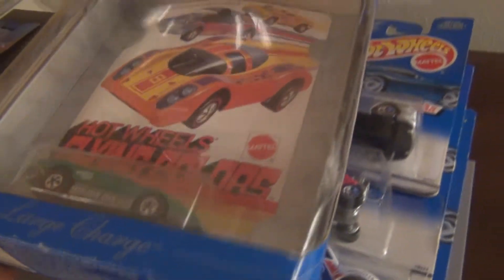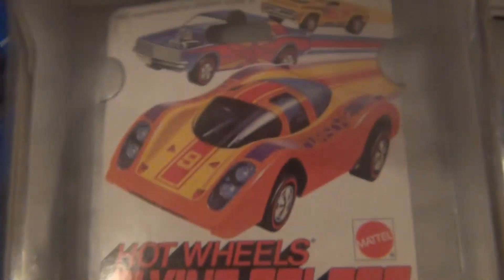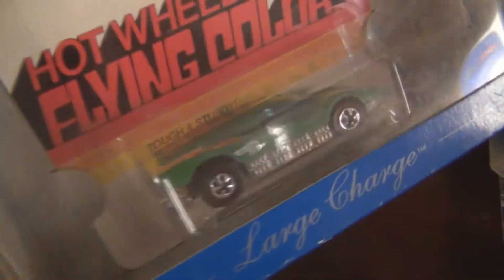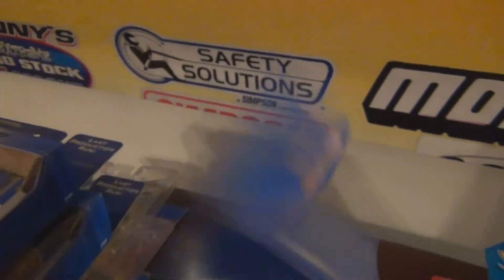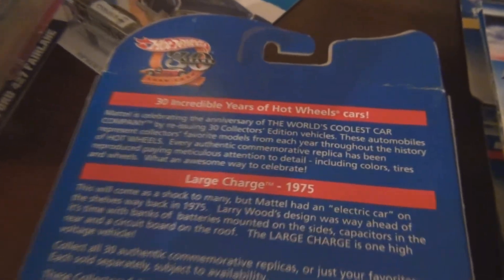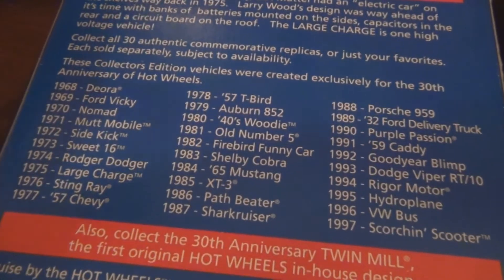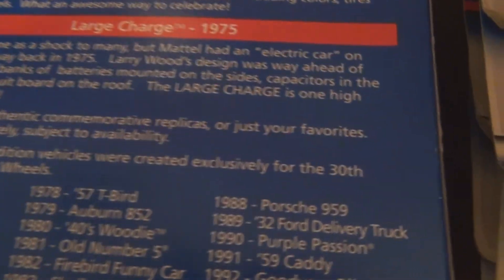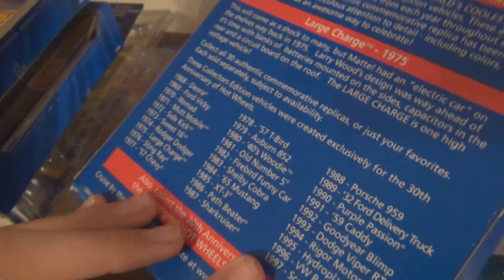Last but not least, we have this 30th Anniversary Hot Wheels re-release of the Large Charge. Obviously not an original model — it is a reproduction. It has the sort of original carding to make it look like it's original, but on the car itself the base says 'Hot Wheels Vintage.' There are other factors that let you know it's the 30th anniversary, such as the logo on the side and the packaging. I actually do have the 30-car set — Hot Wheels released 30 cars, one from each year for the 30 years, in 1998. I'll do a video on that later on.